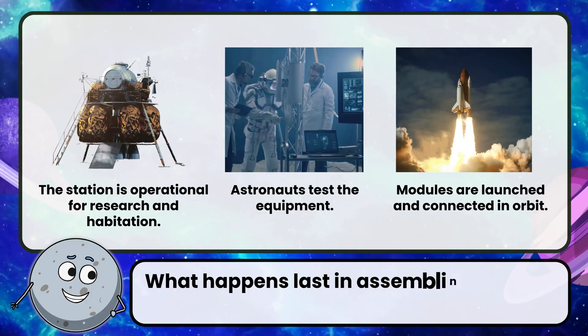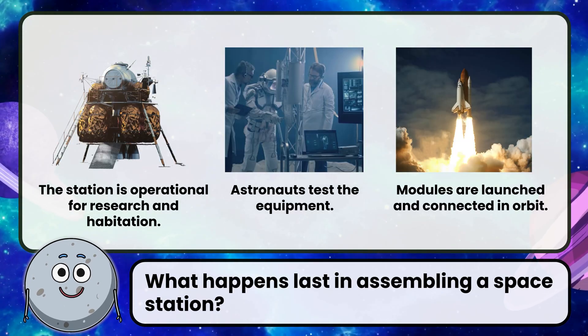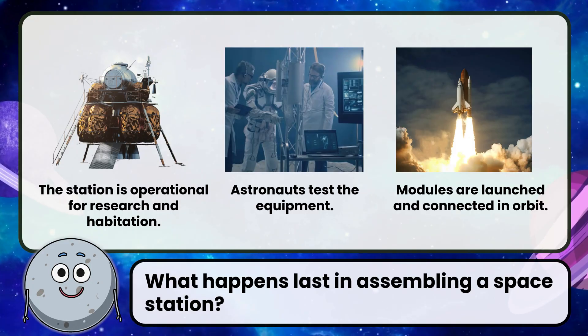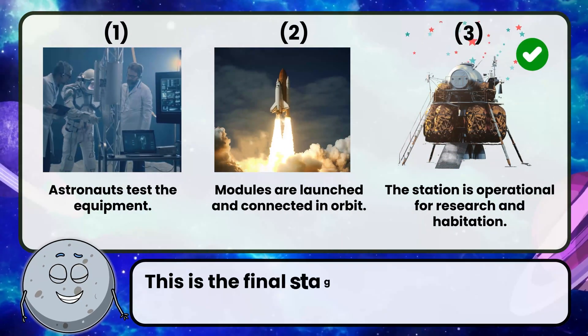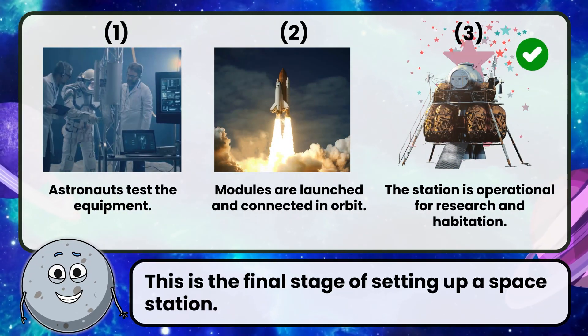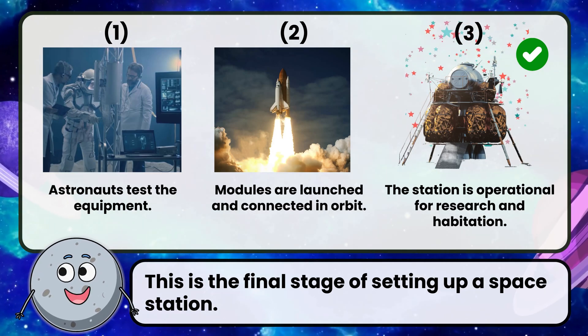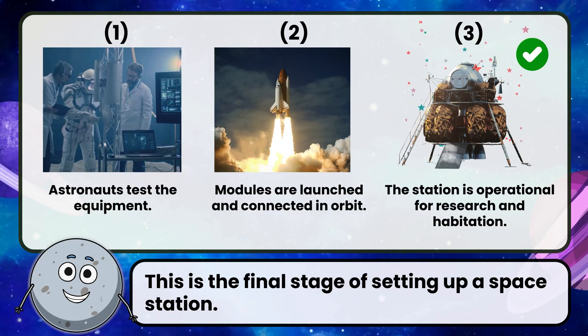What happens last in assembling a space station? Correct! The answer is the station becomes operational for research and habitation. This is the final stage of setting up a space station.